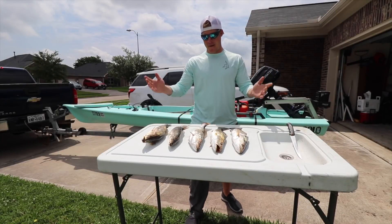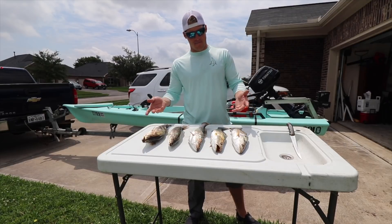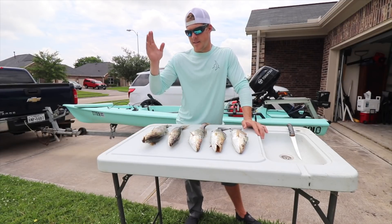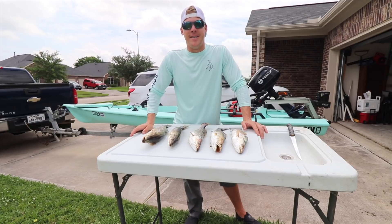Back at the house — it's only like 11:30 and I have a solid limit of trout right here. 16, 16, 16, 16, and a nice 20-incher — this guy's fat. I'm just going to go ahead and clean them up and then take you inside for the catch and cook.